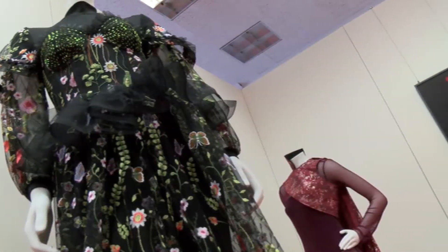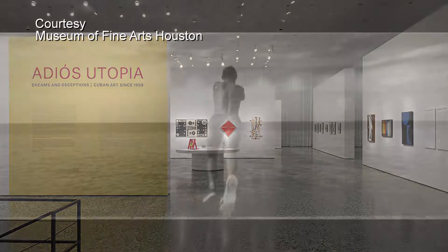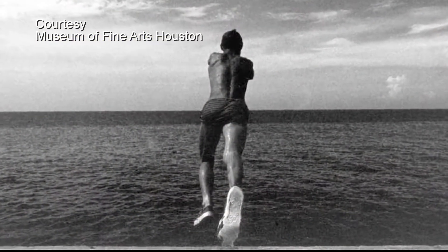These winning designs were inspired by the art museum's recent exhibition, Adios Utopia: Dreams and Deceptions in Cuban Art since 1950.